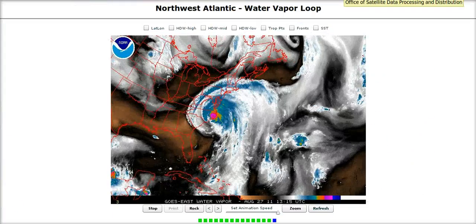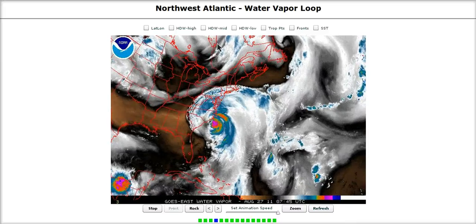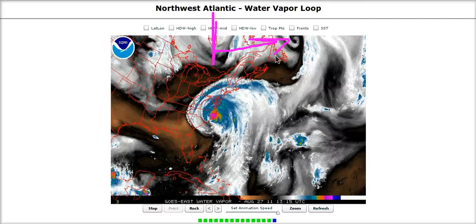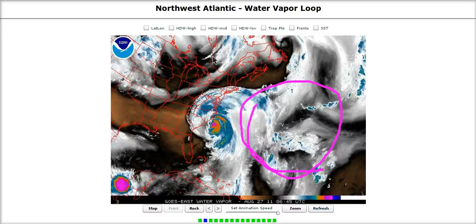This is the water vapor imagery of the Northwest Atlantic. We have Irene right here near the outer banks of North Carolina, and we have this shortwave trough coming across Southern Canada, swinging off this way, moving off pretty far to the north, trailing weakness behind and encountering resistance from this ridge out in the Northwest Atlantic.